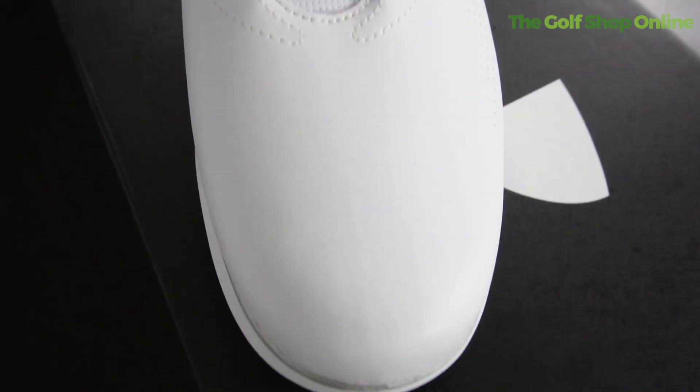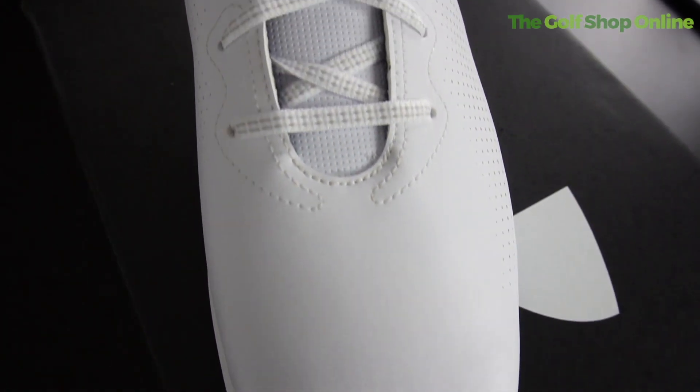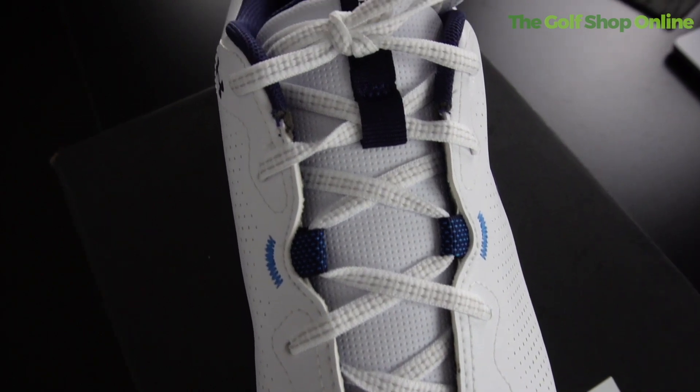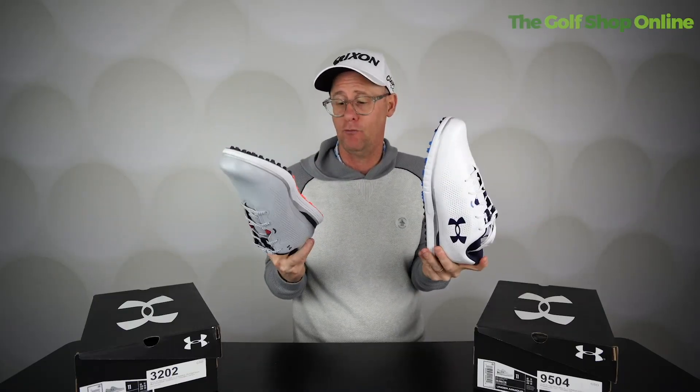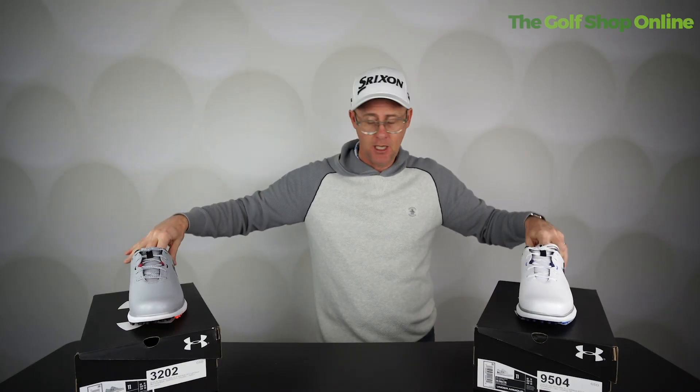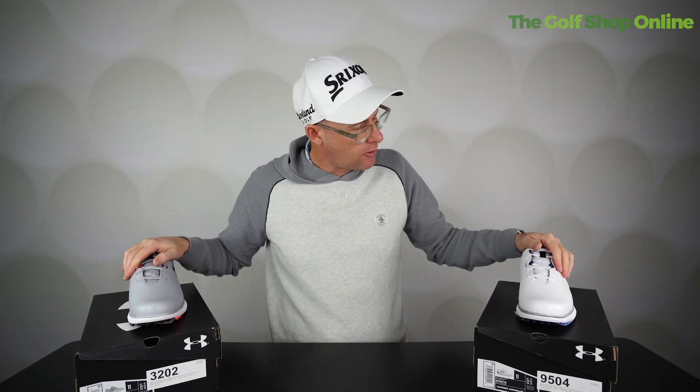It's got that slightly wider fit — some golf shoes can get a little bit narrow. It's super padded, comfortable, and crazy lightweight. You're going to be comfortable with great traction on the bottom, and at the same time you're going to be looking Under Armour stylish.